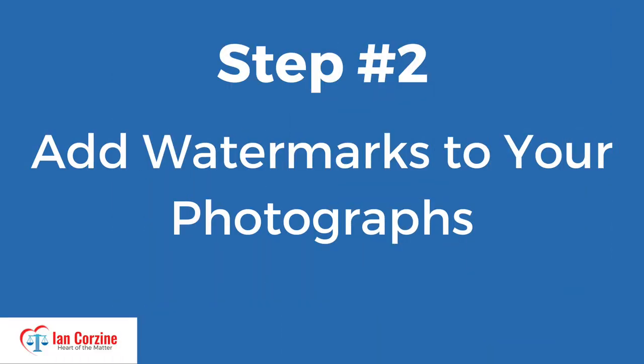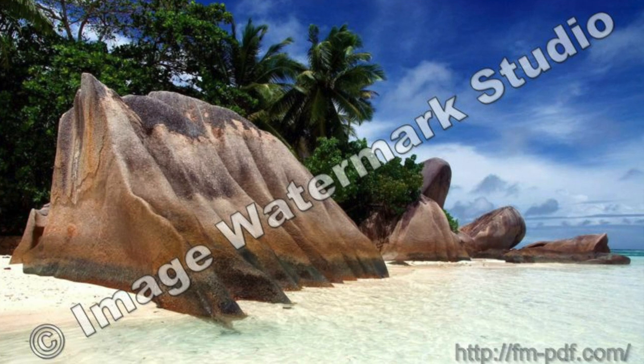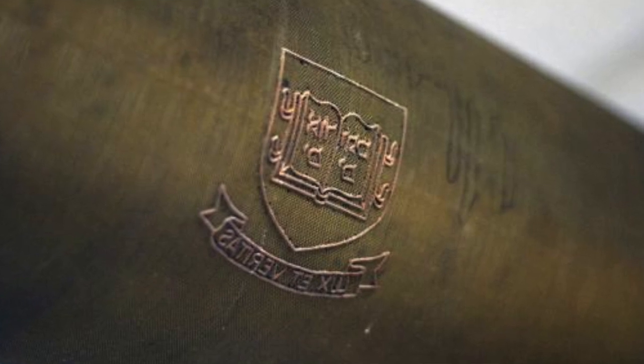Step number two: add watermarks to your photographs. Watermarks can look ugly, but if you're serious about protecting your rights to your own photographs on the internet, watermarks are absolutely necessary. I have an upcoming video on how to add watermarks to your photographs, and I'll link to that in the description section below. The watermark originated in Italy in 1282. Back then, there were a lot of counterfeit documents in circulation, and government officials wanted to stop that, so they came up with an invention called the dandy roll — a metal cylinder with indentations that could be rolled over wet paper, creating marks visible through light that would prove the genuineness of the document.